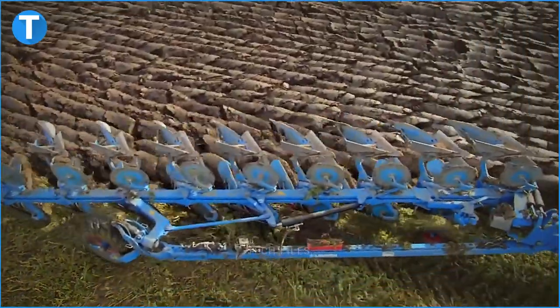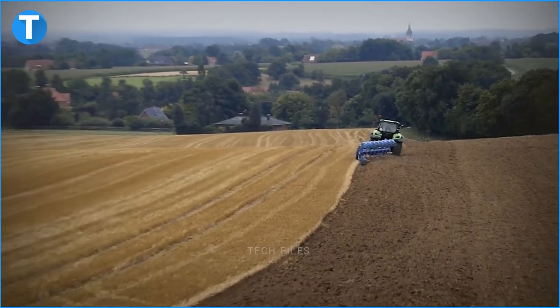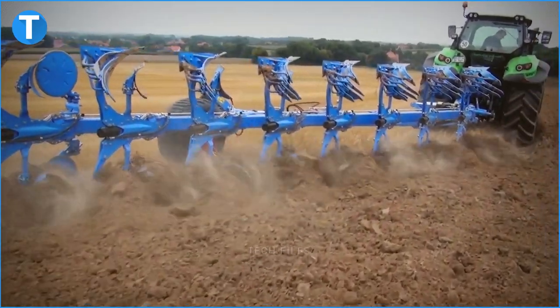Regardless of the stage the crops are in, the three-point hitch clears them all. The Diamant 12 distinguishes itself from other plows with its ability to be folded. All in all, the Lemken Diamant 12 is truly a wonder.